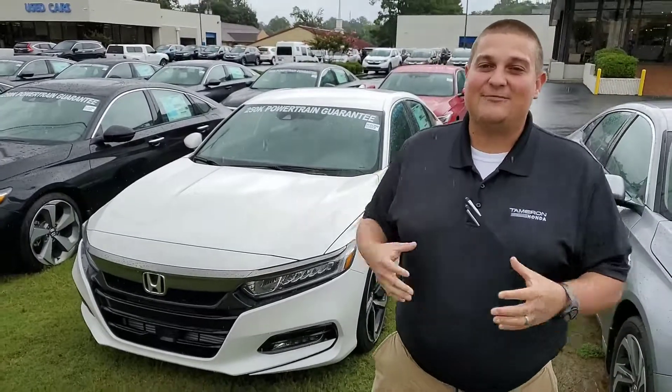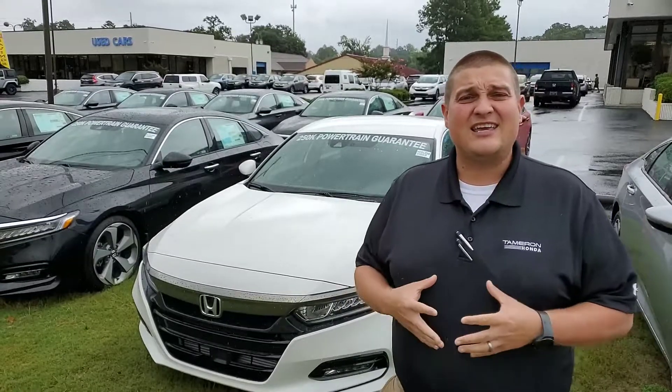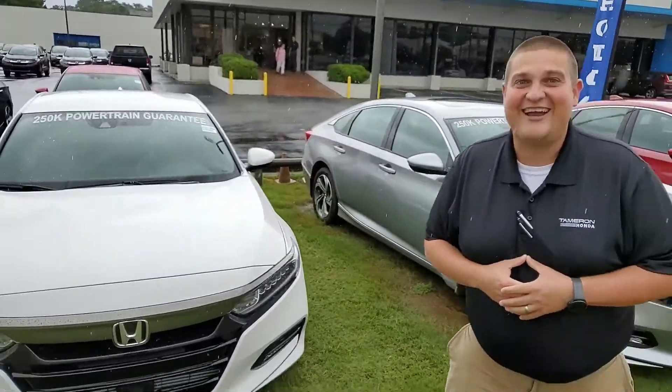This car is absolutely beautiful. I know it's kind of a gloomy day outside, but I wanted to come outside and tell you a little bit about Tamron and the vehicle you inquired about. Tamron Honda is the largest dealership in the state, one of the largest in the southeast, so we're going to have that color and trim combination that you're looking for. This is Exhibit A of that right here.